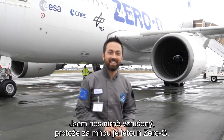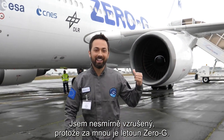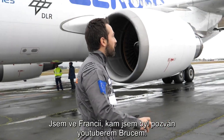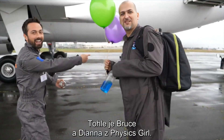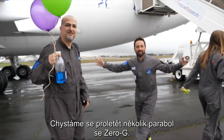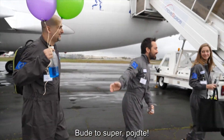I am ridiculously excited because behind me is a zero-G plane. I'm in France. I was invited here by the YouTuber Bruce. This is Bruce, Diana, Physics Girl. We are going flying — forever as we're going into zero-G. It's gonna be awesome. Come on.